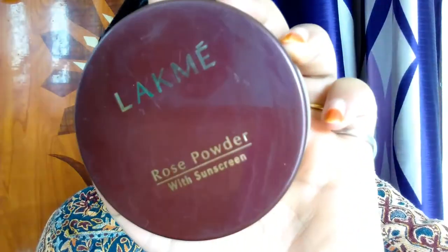I am using this BB cream because I am skipping the foundation, since this is an everyday makeup look and you can't apply foundation every day. Foundation gives good full coverage and is great for parties or festive occasions, but since this is an everyday look for office or college, I am skipping it and using the BB cream instead, which is easily available in the market.